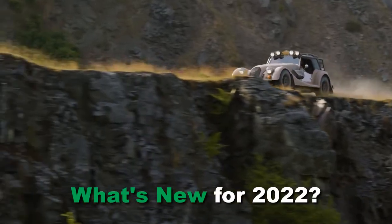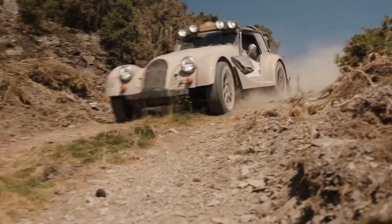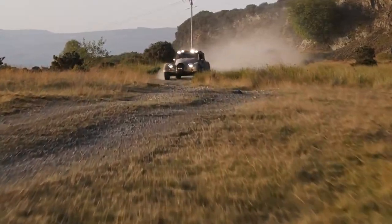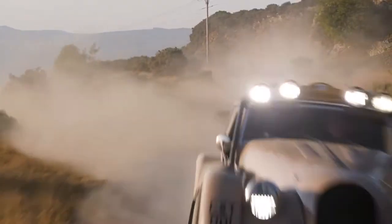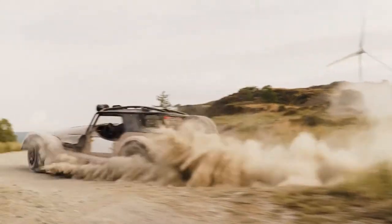What's new for 2022? Each Morgan is handcrafted using three core elements: ash, aluminium and leather. Every car is entirely unique, built to the highest standards by passionate craftsmen and women, whose skills are handed down through generations and perfected over a lifetime, bringing together heritage, innovation and cutting-edge technology.